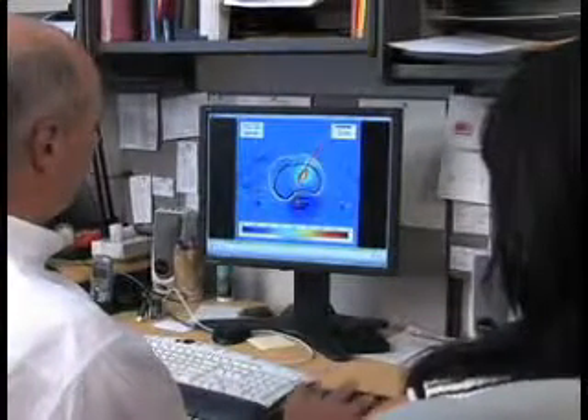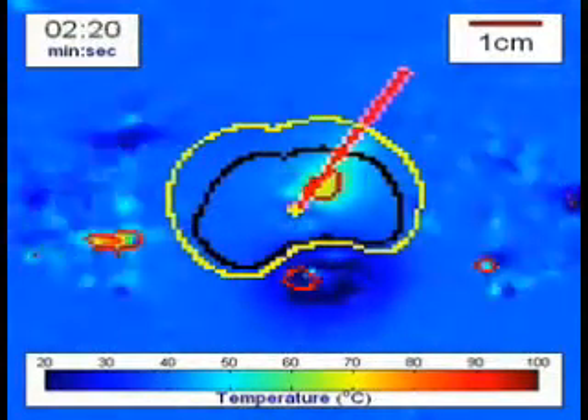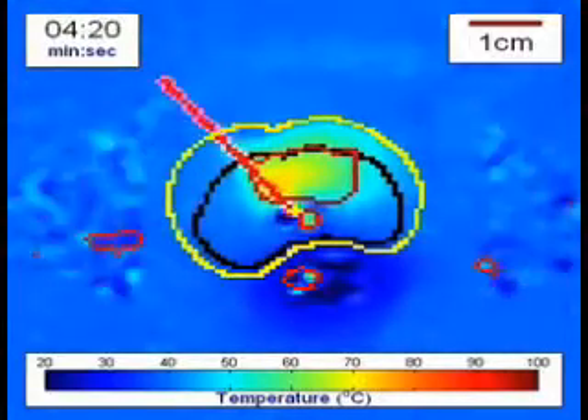In preclinical models, we can achieve an accuracy of about one millimeter with respect to the target boundary that we're trying to coagulate. This is a result from a preclinical experiment. The yellow outline is of a prostate, and we've targeted a region in black within it, and we're trying to make the red line coincide with that black target boundary.